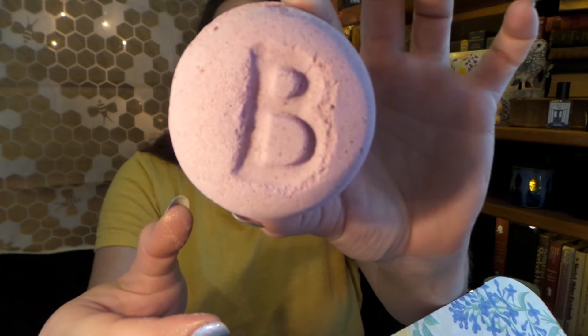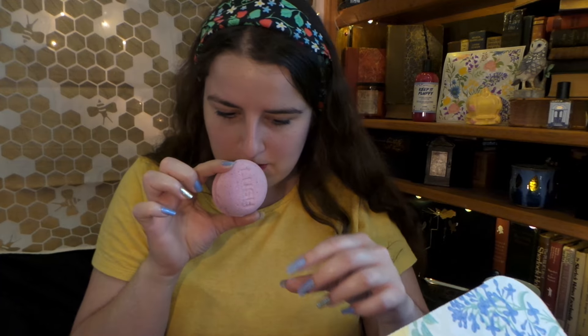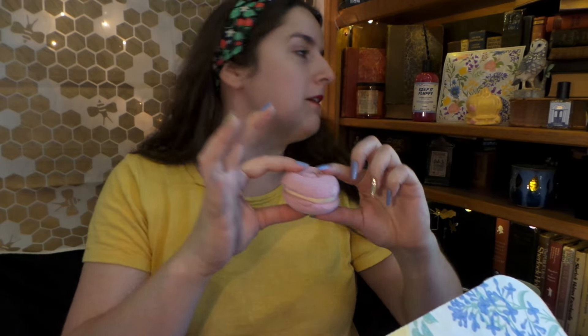It looks like we have a little bubble bar with the Bridgerton bee on it and Lush on the other side. This is another familiar scent — Lady Danbury. It has strawberry powder, shea butter, cocoa absolute, sandalwood, and vanilla. I want this as a perfume, this is gorgeous. It is a bath bomb with bath oil in the middle. That one's going to sit right there and look all fabulous.